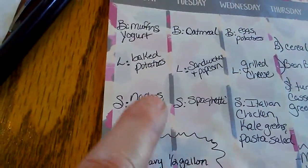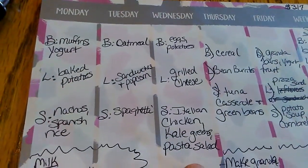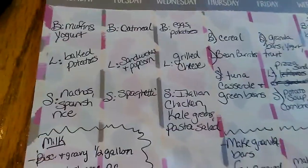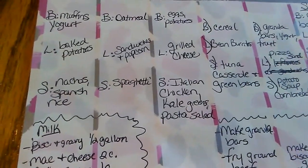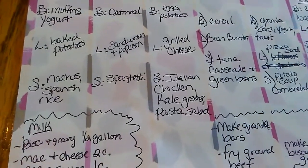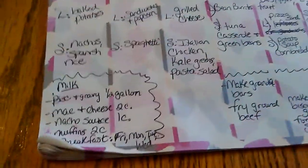Monday — nachos and Spanish rice; Tuesday — spaghetti; Wednesday — Italian chicken, which is a freezer meal from the very low-cost chicken thighs I bought last week, and kale greens with pasta salad. And that is the full dinner plan.